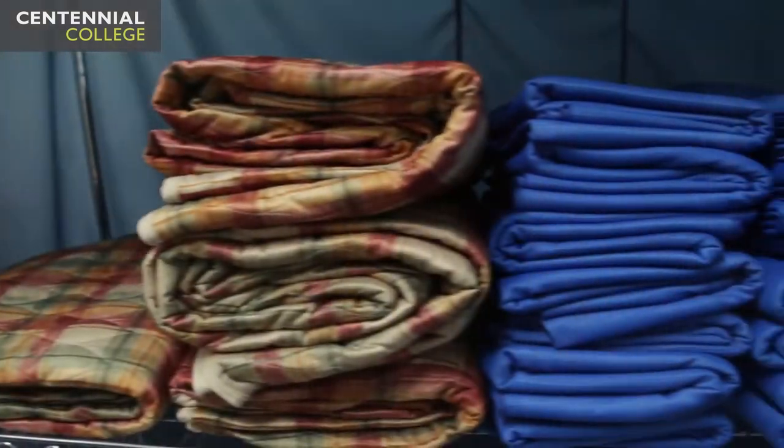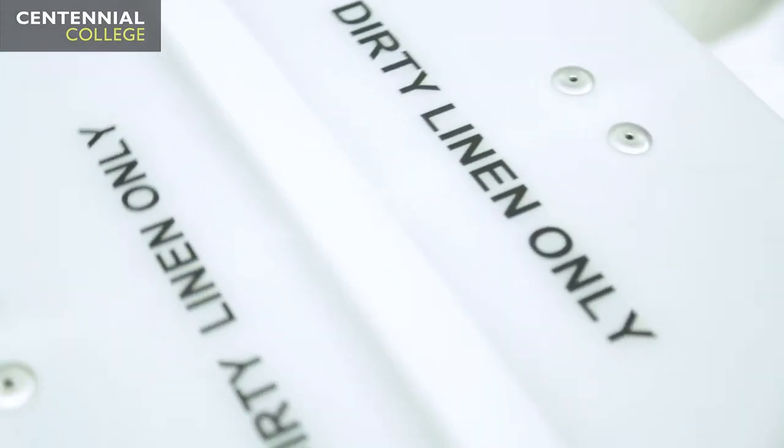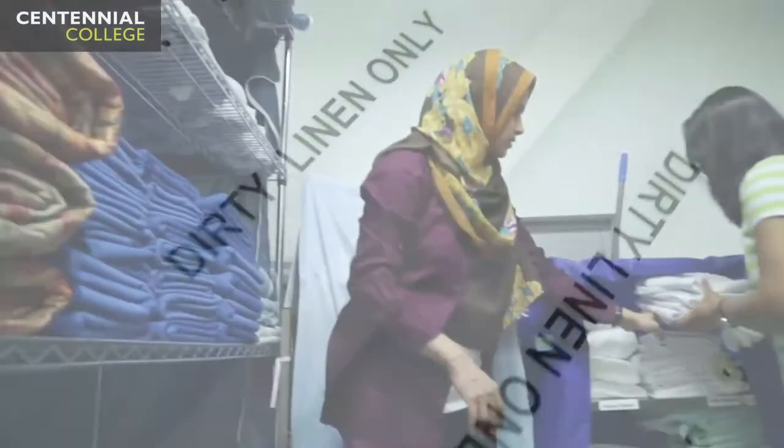In the first placement I shadowed the frontline workers, which were the housekeepers and the laundry aides in a long-term care facility. At that point I got an opportunity to really see what we were learning in class as it relates to the real-world environment.